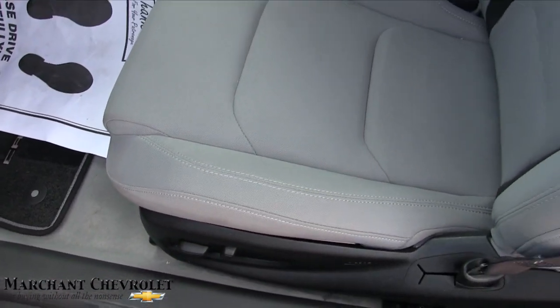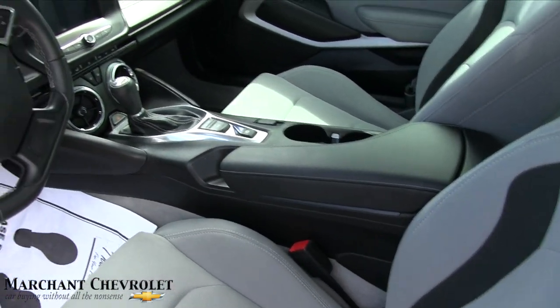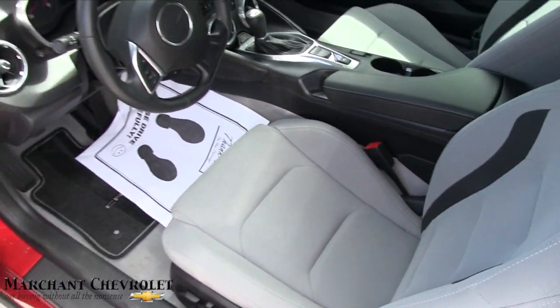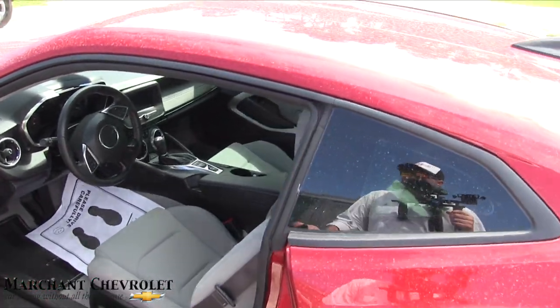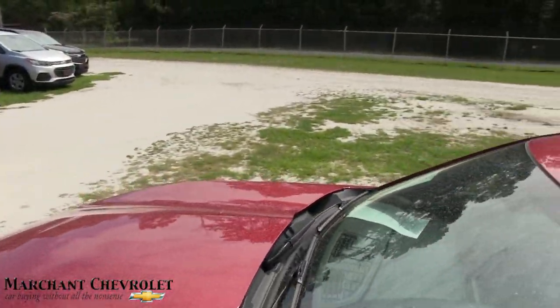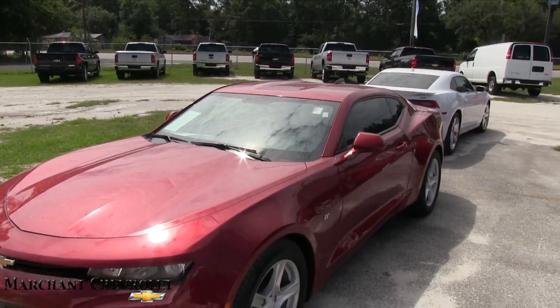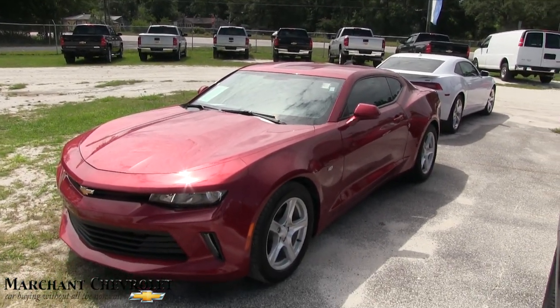Power seats on the driver's side, manual on the passenger side. But again, manual transmission — I'm liking it, it's pretty cool. A lot of these Camaros I'm seeing nowadays are automatics, so it's nice to see a manual every once in a while. These are for the people that really enjoy driving a car, feeling what it can do, and it gives you a feeling of being in control.